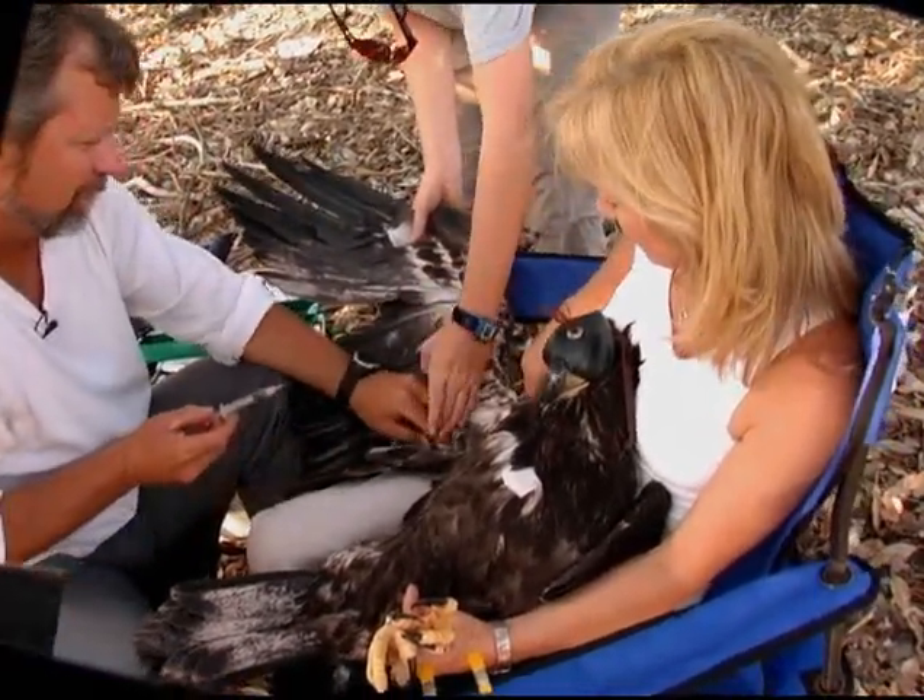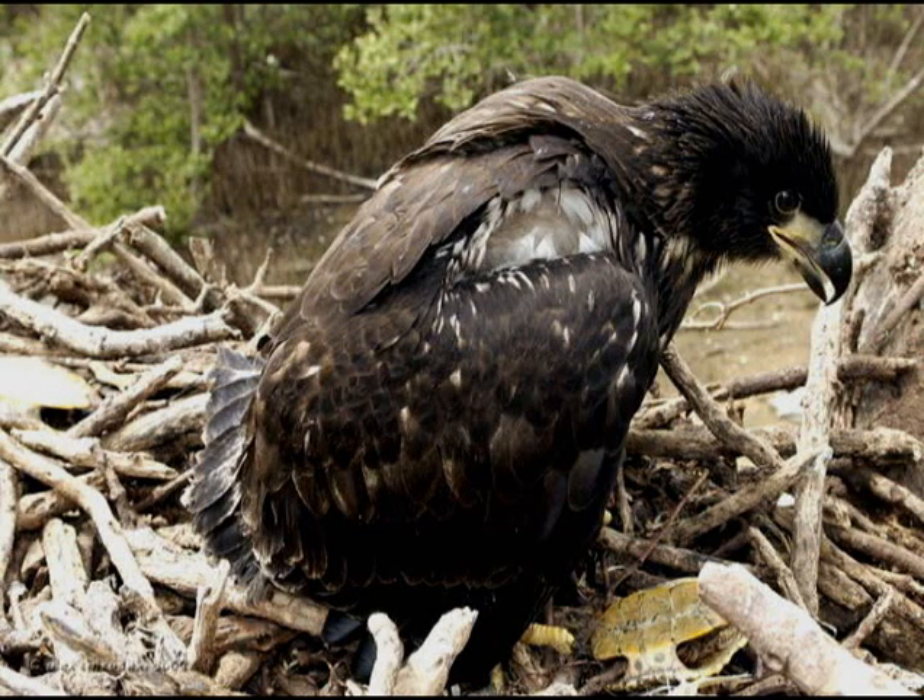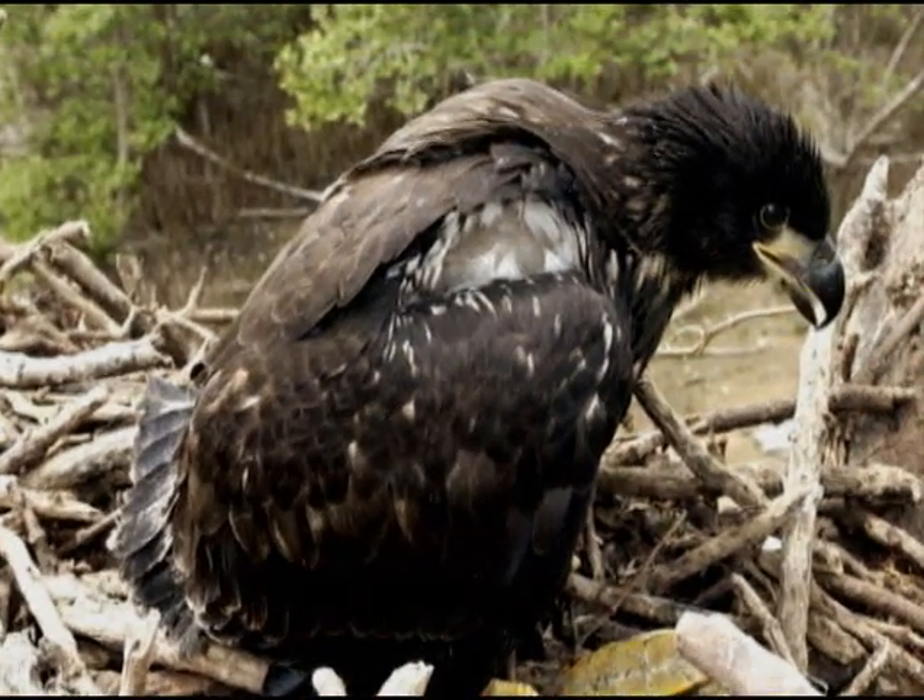Their toughest years are probably the first two years of their lives. Out of all the eaglets, in the first year, there's a 50% chance of survival. And then the second year, it goes up to a 75% chance of not surviving — therefore, basically in two years, he has a 25% chance of making it. If he makes it through those two years, chances are he'll keep going, because then he has developed the skills of hunting, avoiding other predators, and finding food either through chasing prey or other methods.